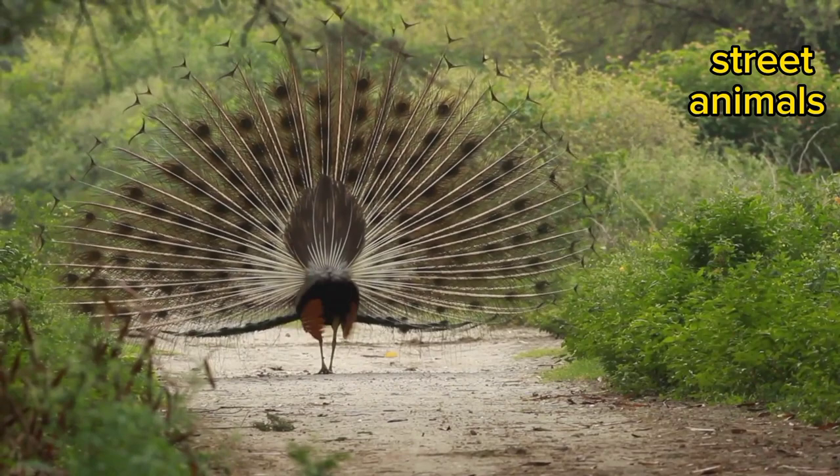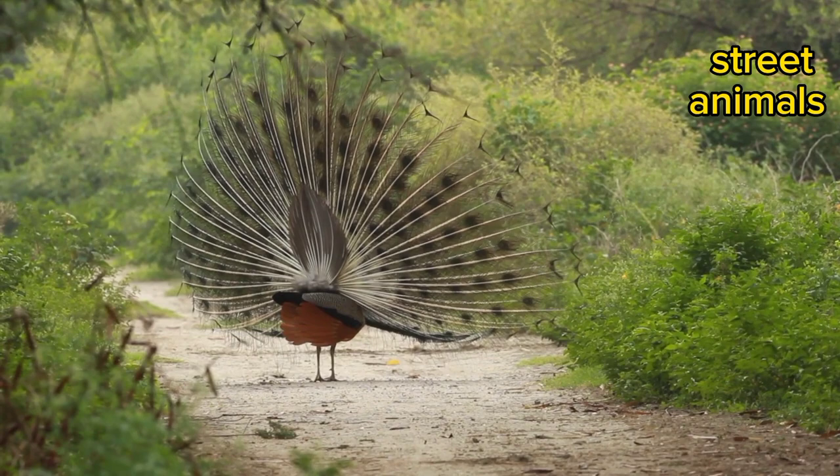Peacocks have sharp claws and spurs on their legs, which they use to deliver kicks and slashes. The spurs can injure predators that try to attack them.